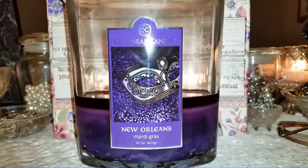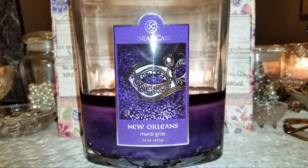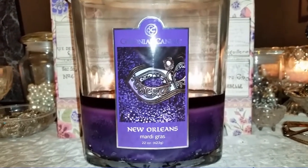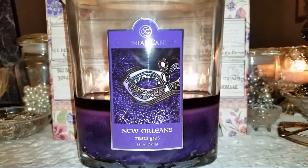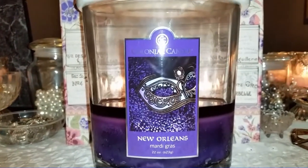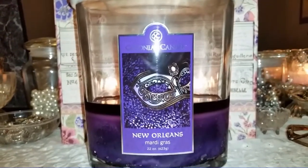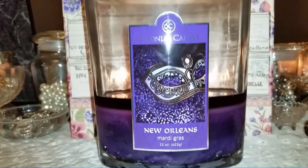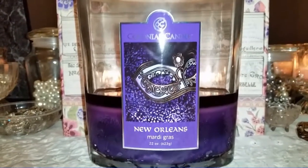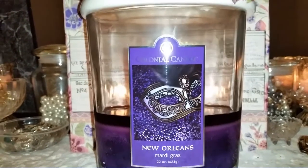Hi everybody, it's Norma and happy Valentine's Day. It's kind of ironic that I'm reviewing this candle for you, because I thought it would be something more Valentine's Day related — like true rose, chocolate layer cake, strawberry, black cherry, or fresh cut roses. Something more Valentineish, I guess.